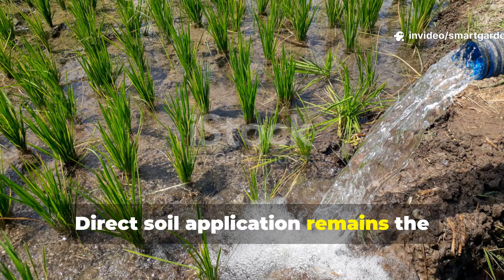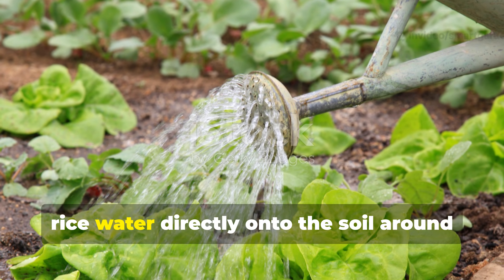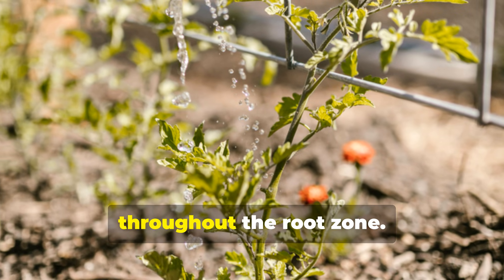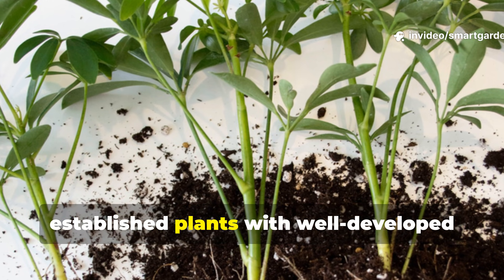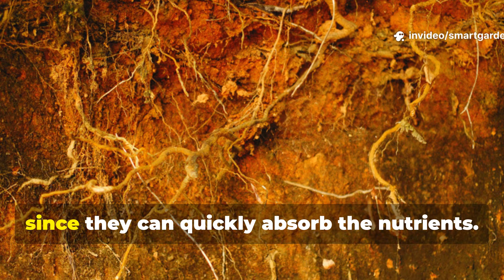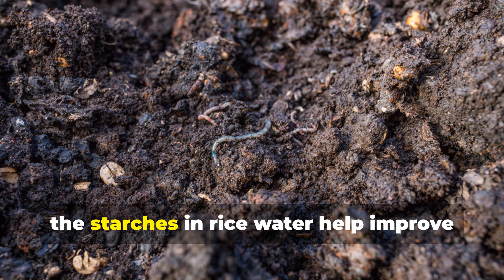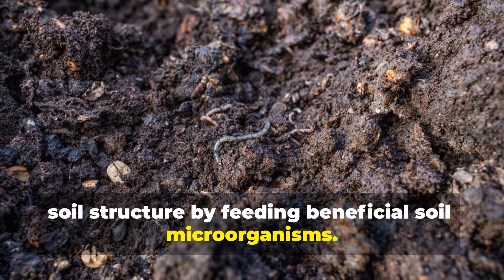Direct soil application remains the most straightforward method. Simply pour the rice water directly onto the soil around your plants, making sure to distribute it evenly throughout the root zone. This method is especially effective for established plants with well-developed root systems, since they can quickly absorb the nutrients. The starches in rice water also help improve soil structure by feeding beneficial soil microorganisms.